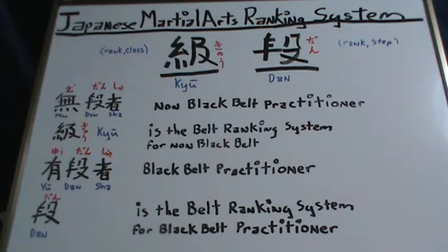So tenth Kyu, which is normally a white belt in most systems, starts off the system. And Ikkyu, or first Kyu, which is normally a brown belt, is the last belt before one enters into the black belt system.